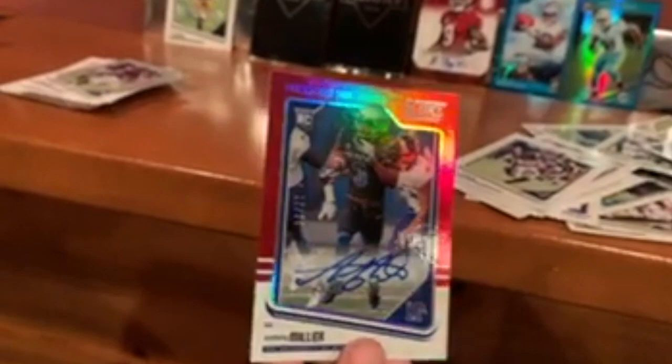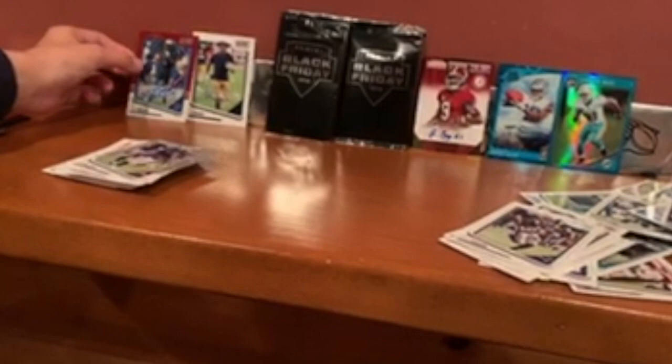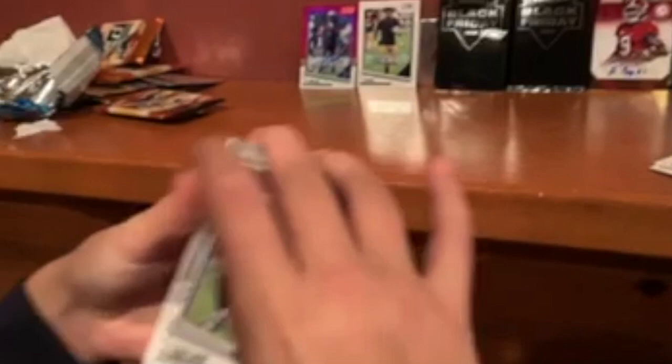Two autographs in a pack — right next to the Josh Adams one. Wow, that's actually insane. I wasn't expecting that much from a Score pack. I'd be shocked to find anything. Rookie draft — cool. A bunch of rookies. That's it for those packs.